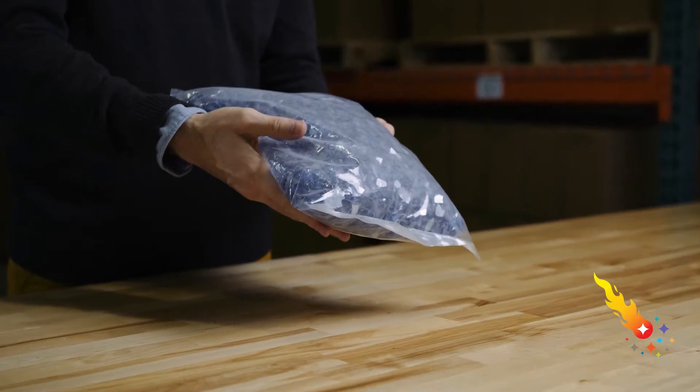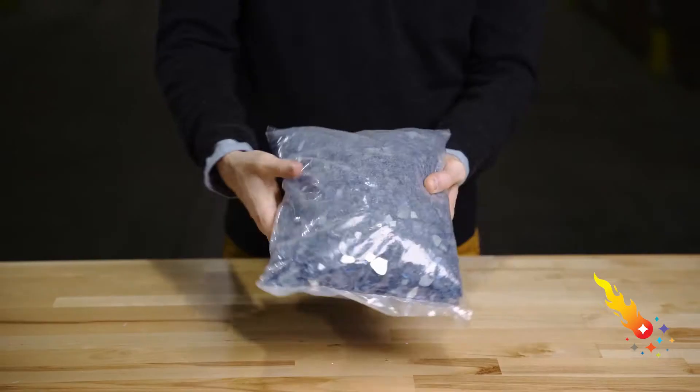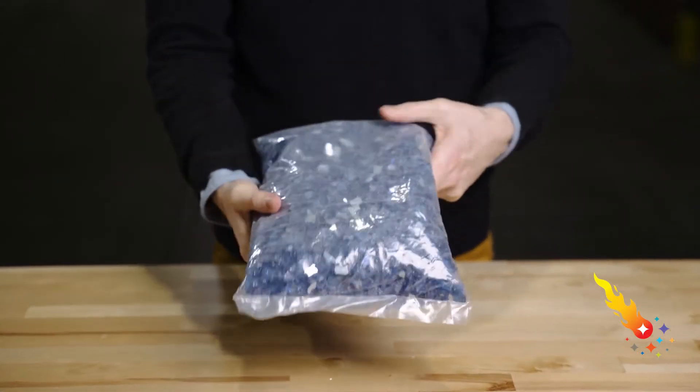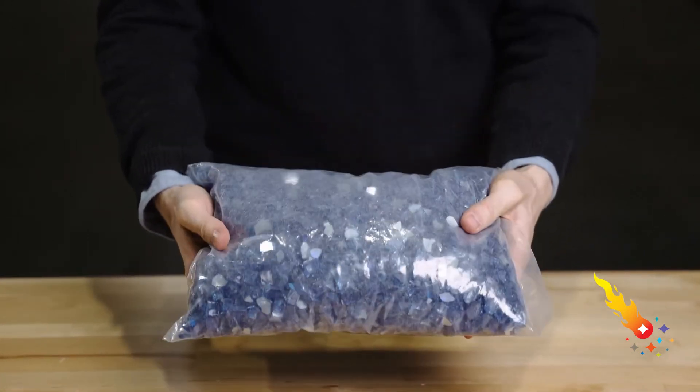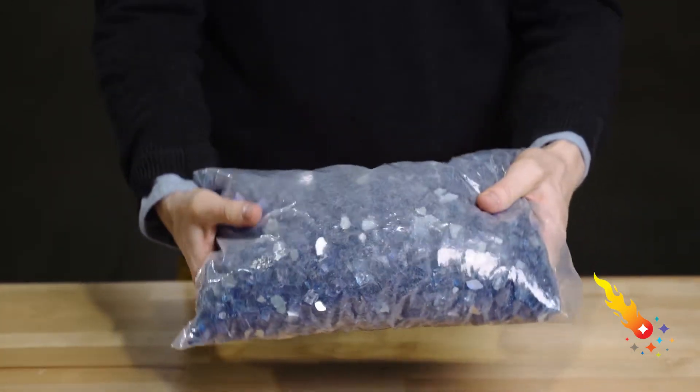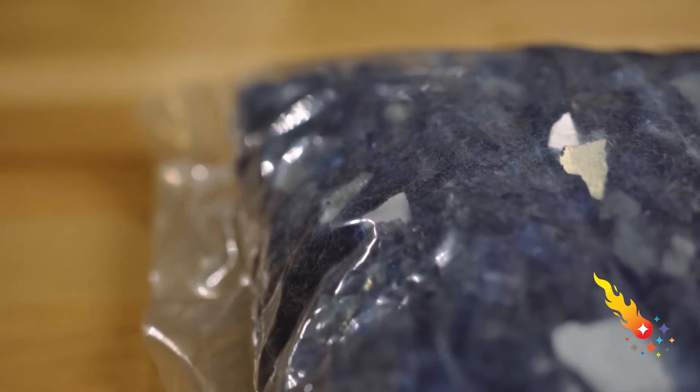Before I do that, I want to tell you about a problem that's often seen with fire glass products today. This seller packaged their fire glass in a rather flimsy plastic bag. While this keeps packaging costs down for the seller, it doesn't provide adequate protection for the products inside. The result, as you can clearly see here, is that the fire glass gets damaged during shipping and handling and loses much of its luster.